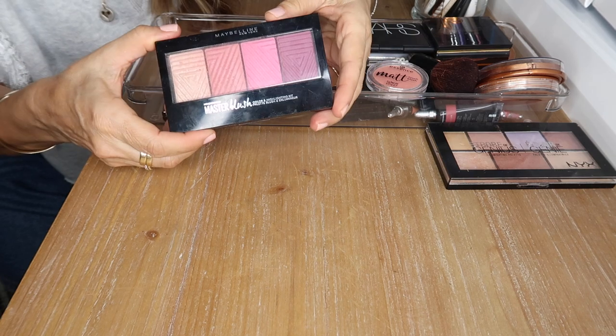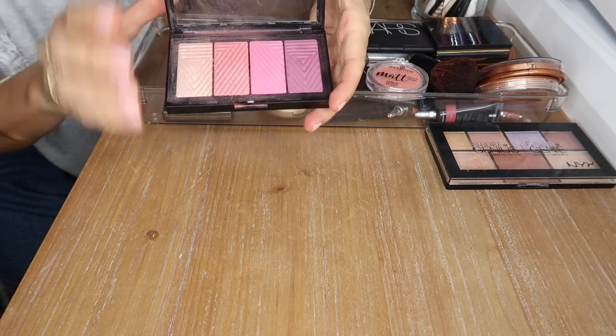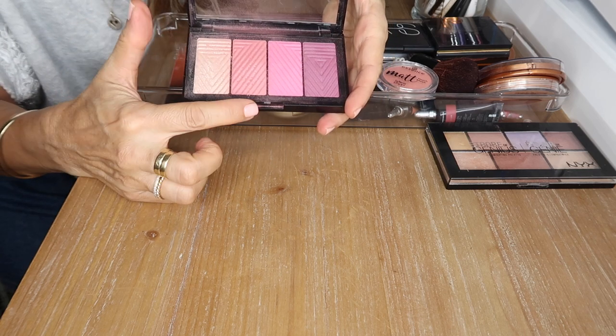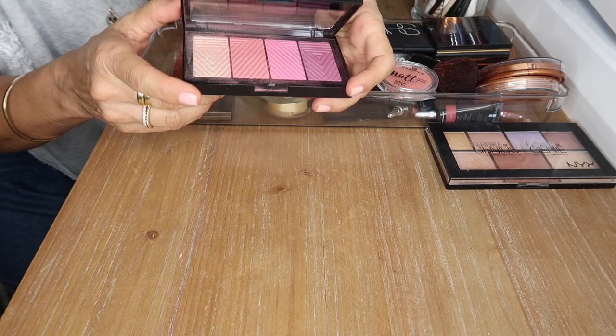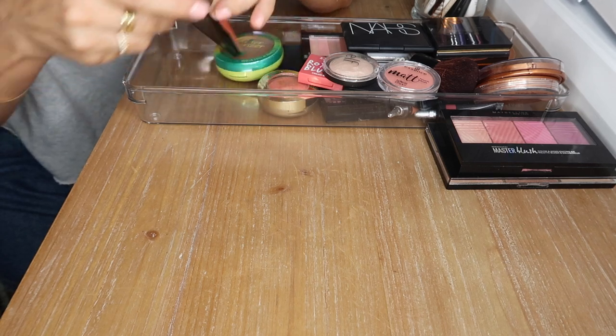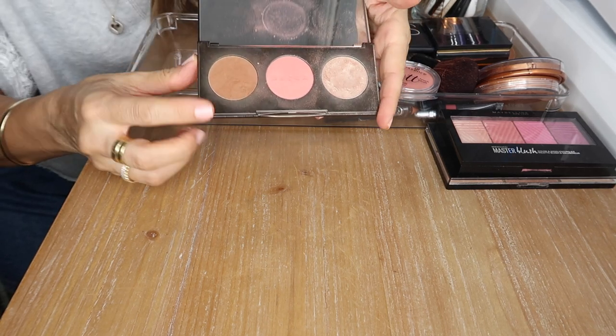This is the Maybelline Master Blush palette — another gorgeous palette I love, especially for this blush and this highlighter, my two favorite shades. These two are very pigmented so I don't really use those much, but I'm definitely keeping it. This is the Becca Sun Chaser palette. The bronzer is too warm for my liking — a bit on the orange side — so I don't really use that.